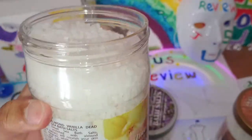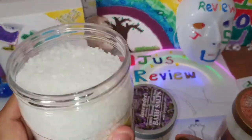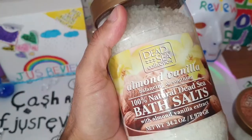This is what the crystals look like. Let's go ahead and take the smell test. It's very, very vanilla-ish. So if you like vanilla, this is definitely going to be something that you might like.